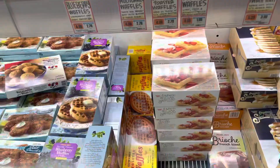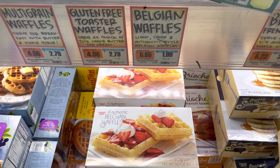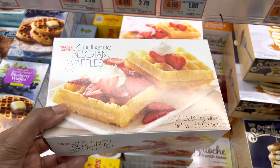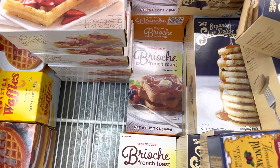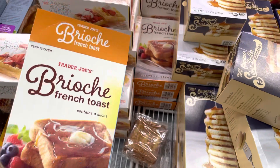Oh my gosh — steal of the day: Belgian waffles for $1.99! I don't have a toaster but I can put these in my electric oven. Wait — I also have to try the brioche French toast because Peyton Charles said it's everything. We're gonna try it. Oh, this box is open — no thank you. Alright, we'll try one on the recommendation of Peyton Charles.